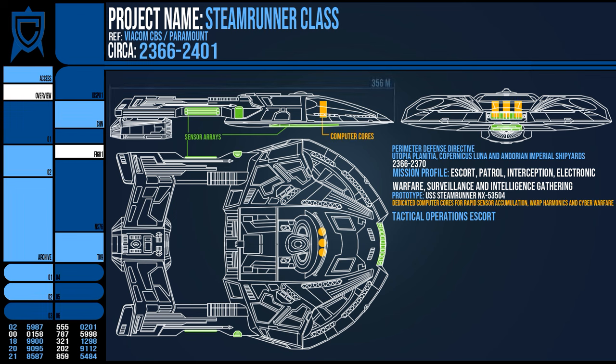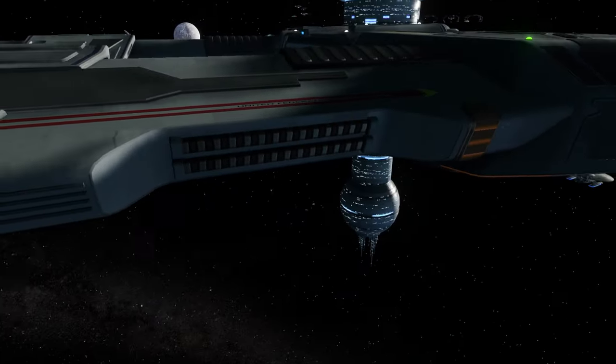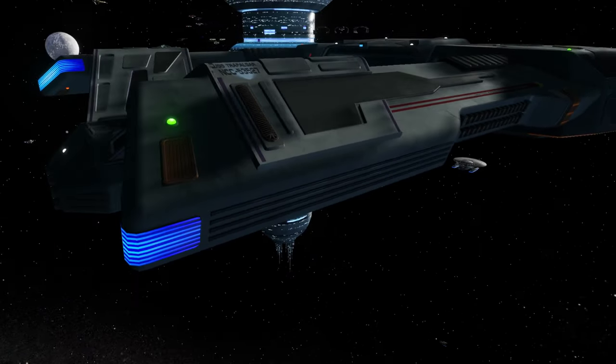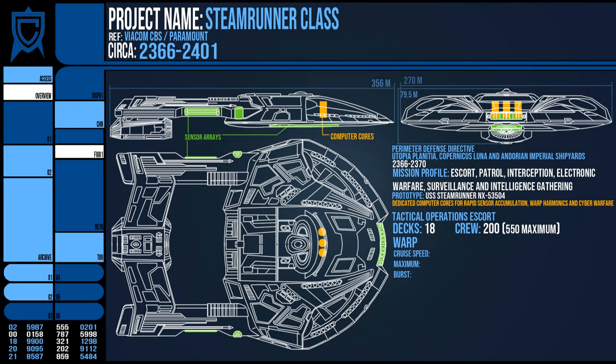The vessel was a conservative 356 metres long, 270 wide, and 79.5 metres tall across 18 decks. Its crew capacity was 200 personnel with a maximum of 550 for evacuation purposes. At warp it was a rather quick vessel — slower than the top-of-the-line Sovereign, but on par with the Galaxy in a smaller subspace profile. It could achieve warp 9.6 for 12 hours and peaked at 9.7, with a standard cruise factor of warp 7.